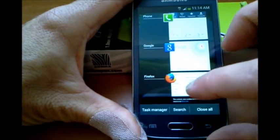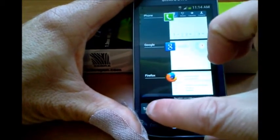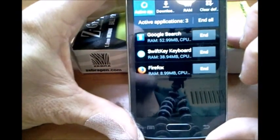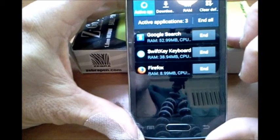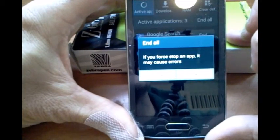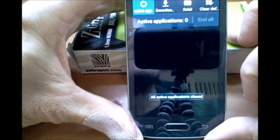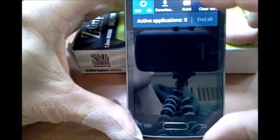You can see that this brings up the task manager there in the lower left. Touch that, and you can see the apps that I'm running right now: Google Search, SwiftKey, and Firefox. Hit 'end all.' It may force stop an app and may cause errors — just click OK. And this gets you out of all your apps.